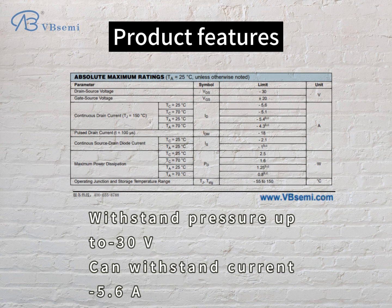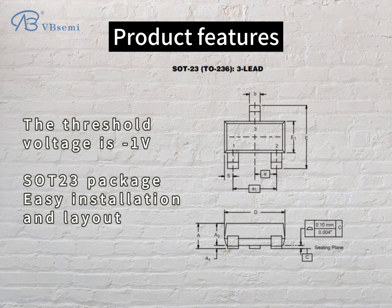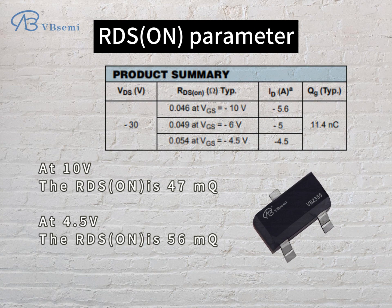Product features: withstand voltage up to -30V, can withstand current of -5.6A, threshold voltage is -1V, SOT-23 package for easy installation and layout. RDS-ON parameter: at 10V the RDS-ON is 47mΩ, and at 4.5V the RDS-ON is 56mΩ.